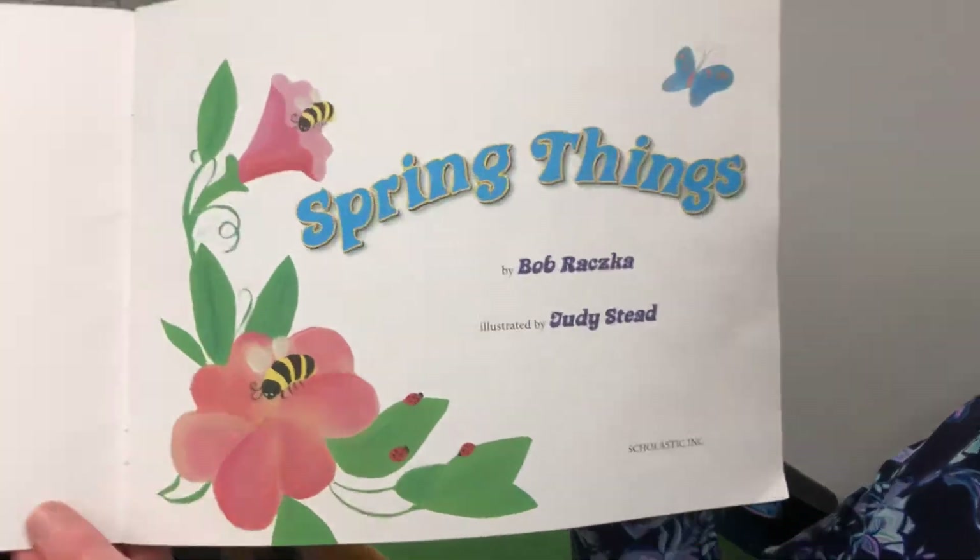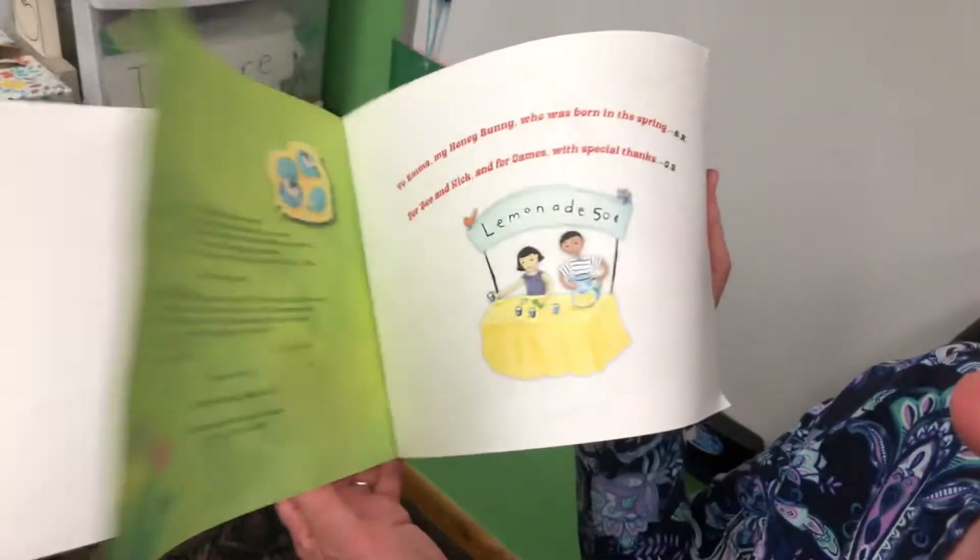I see bees there. They're pollinating the flowers, I think. Let's see what else is happening.